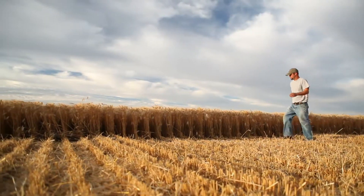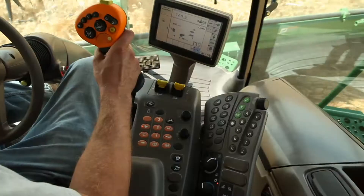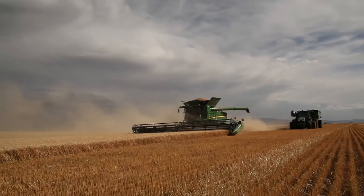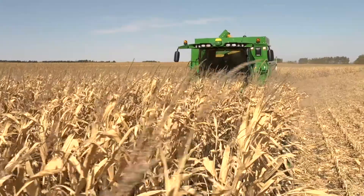In the field, you'll ramp up harvest quality with the all-new interactive combine adjustment. It's integrated technology that lets you adjust settings for grain quality, grain loss, and straw condition right from the operator's seat.